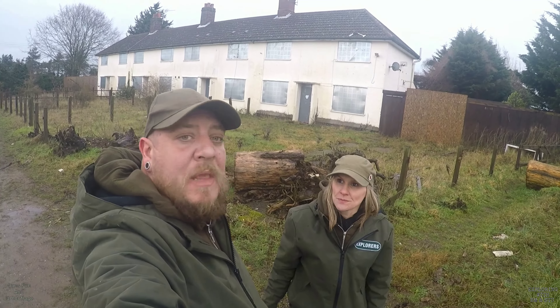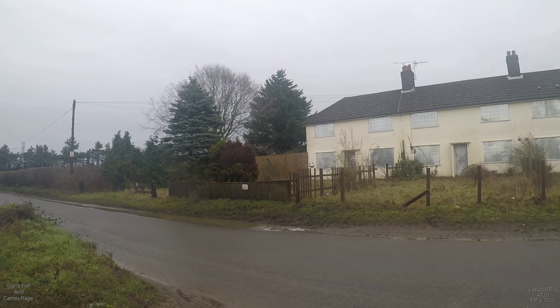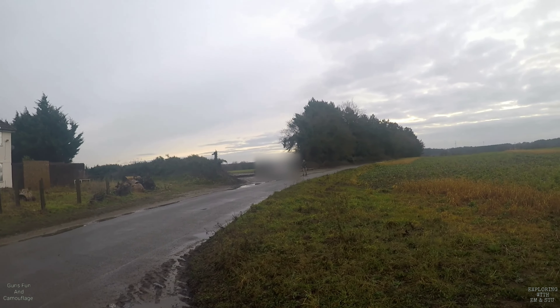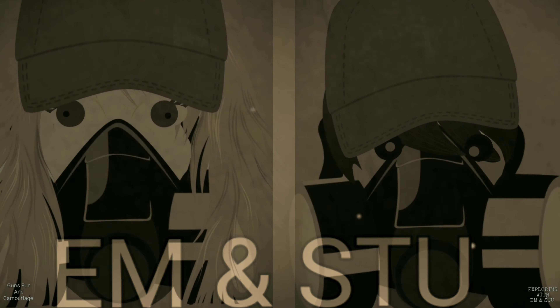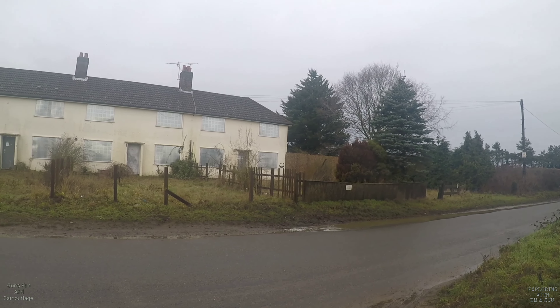We've finished at these abandoned houses now. I know it wasn't a lot to explore, but there was some interesting stuff. Just junk and a caravan in the back garden. Those self-built sheds — they really looked after these places when they were living here. We're going to give a scan of the front — there's a scooter on the roof, which is pretty cool. From Exploring with Em and Stu — we're off to the next one. Catch you later, bye-bye.